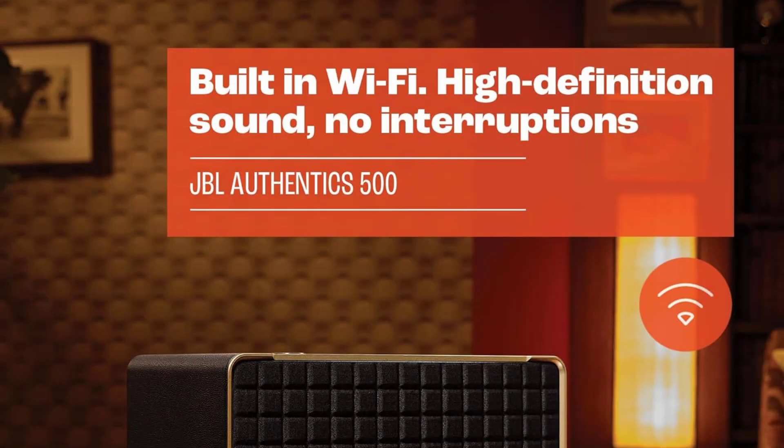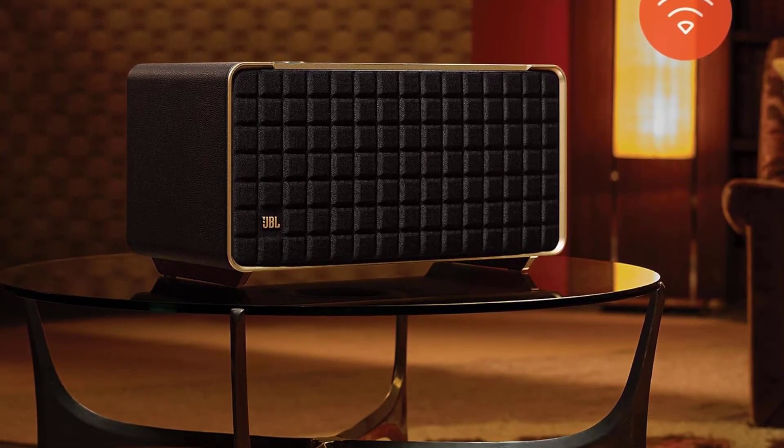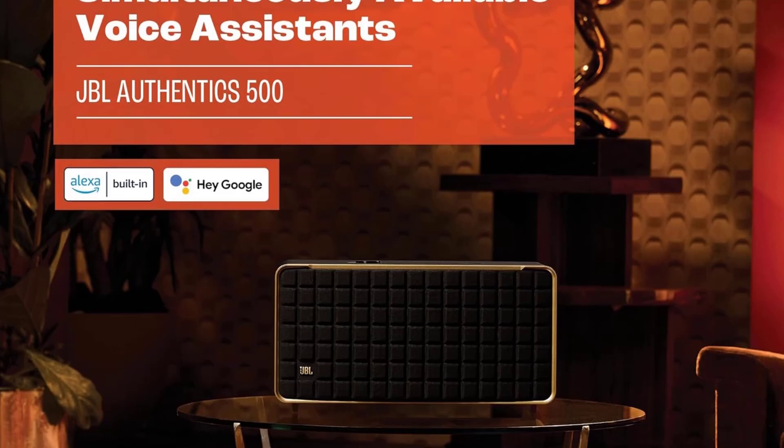It gets impressively loud, and Bluetooth and Wi-Fi connectivity make it easy to stream audio right from your devices to the speaker. It may be a little much if you want a simpler speaker, but for those who want the best of the best, this one's worth a look.